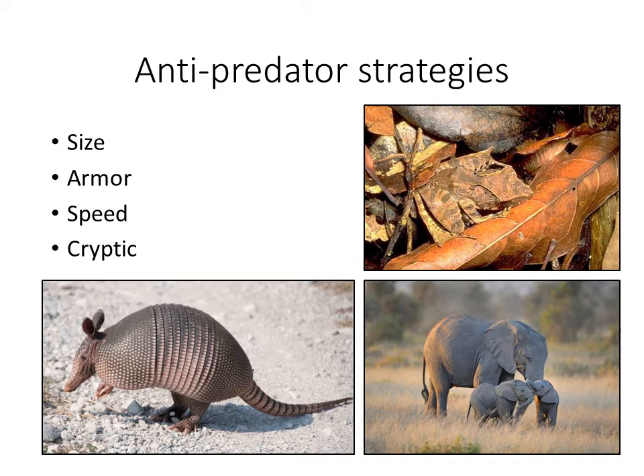The other option — which these groups are not really going to participate in — is being cryptic. You can see this frog participating in that anti-predator strategy, where instead of worrying about when you're caught, you assume you will never be caught. And then of course there's size, like the elephant. Elephants by default when they reach adult size are effectively immune to predators — very few predators can access an adult elephant.